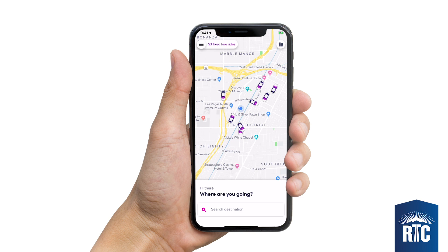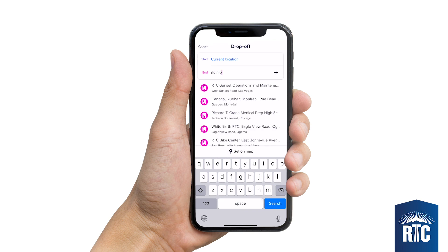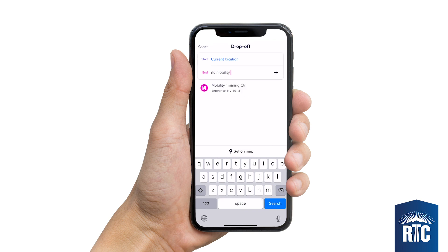Booking a trip is simple. Start by entering your pickup location, or you can use your current location. Next, enter your desired drop-off location. For this example, we'll use the RTC's Mobility Training Center, or MTC.